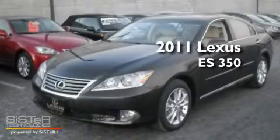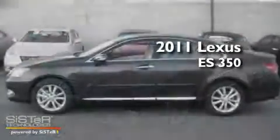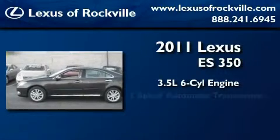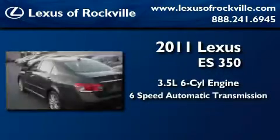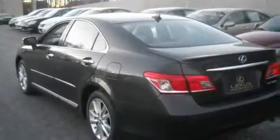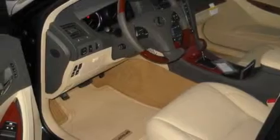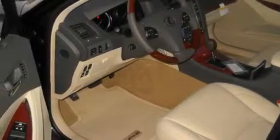This is a brand new 2011 Lexus ES350. It has a 3.5 liter 6-cylinder engine and a 6-speed automatic transmission. Its top features include intuitive parking assist, a leather-wrapped steering wheel, a full-size spare tire, body-side molding, high-intensity headlights, and a navigation system.